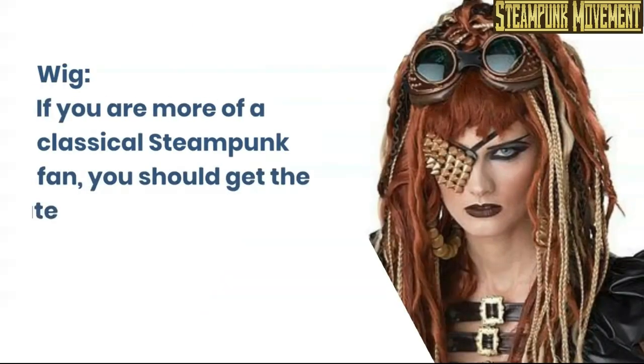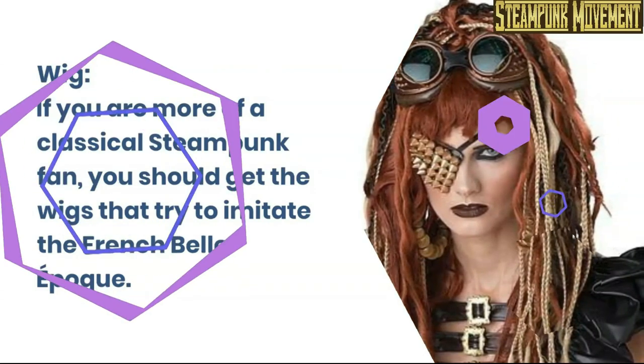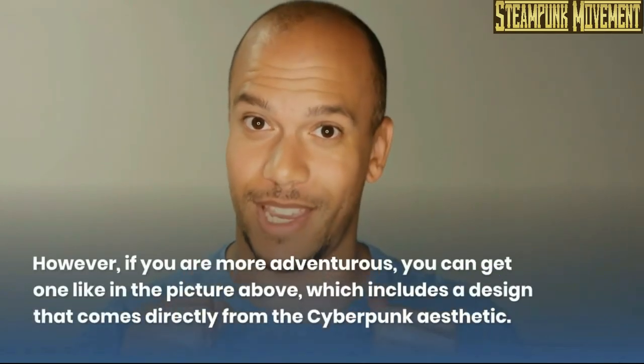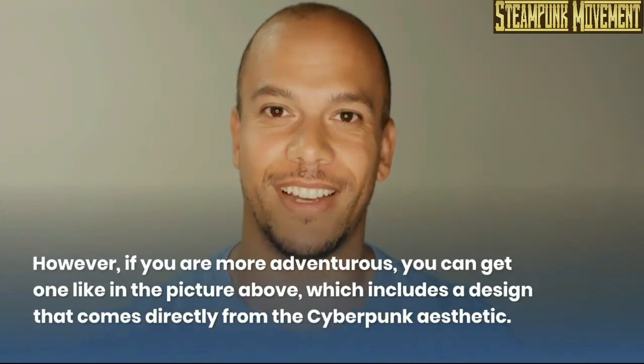Wig. If you are more of a classical steampunk fan, you should get the wigs that try to imitate the French belle époque. However, if you are more adventurous, you can get one like in the picture above, which includes a design that comes directly from the cyberpunk aesthetic.